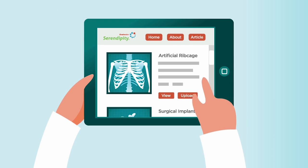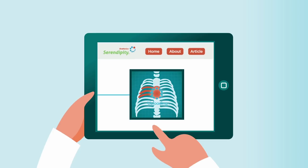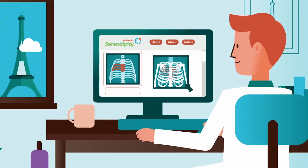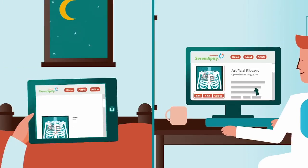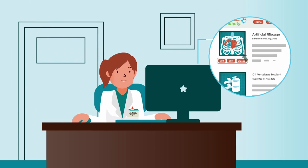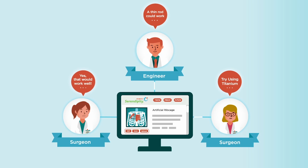Using the Serendipity platform, innovators can share ideas no matter what stage they're at. Other users from around the world can contribute to the idea, refining it, building on it, and working together until it's fully realized. Ideas generated on Serendipity are tracked and recorded, allowing innovators to gather feedback on their creations from the Anatomic's Rx community.